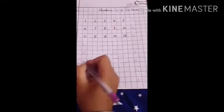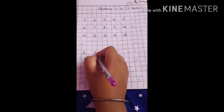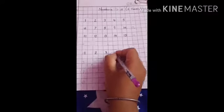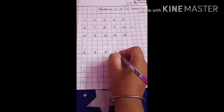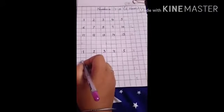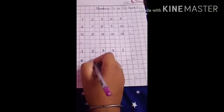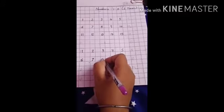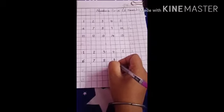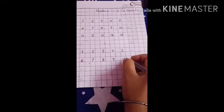Write 1. What comes after 1? 2. What comes after 2? 3. What comes after 3? 4. What comes after 4? 5. Now again leave one box and write. What comes after 5? 6. What comes after 6? 7. What comes after 7? 8. Now what comes after 8? 9. Now what comes after 9? 10. Very good.